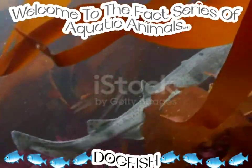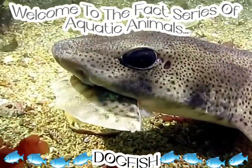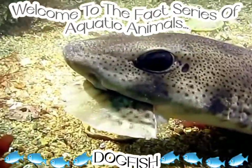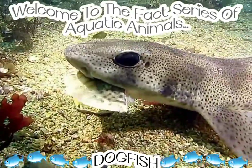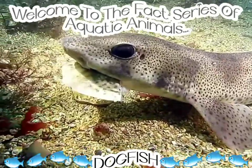The spiny dogfish has two spines, one in front of each dorsal fin, and surprisingly they lack an anal fin — they don't have an anal fin. You will find them in every ocean, in shallow waters.